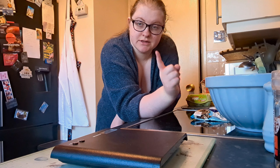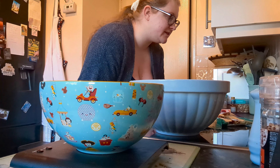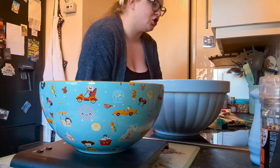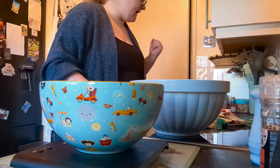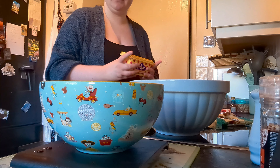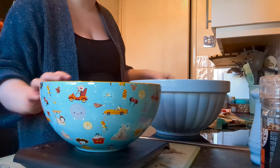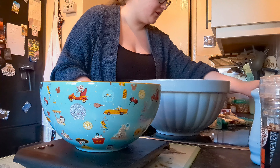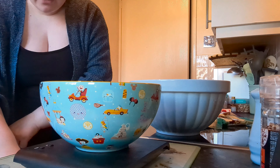Okie dokie, washing up has been done. The recipe we are doing today is one I've done — it's not on the channel — but it's one I did for Christmas, and I'm just modifying it ever so slightly to be Valentine's Day. They're essentially New York style cookies that were Christmas themed.